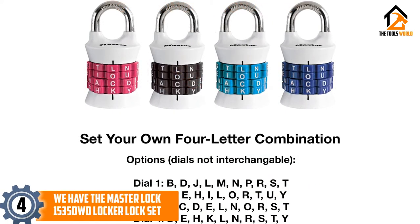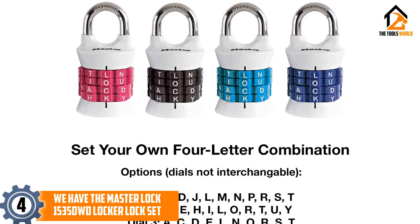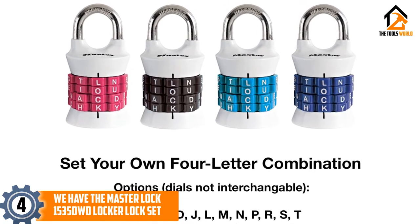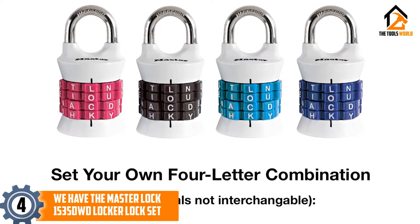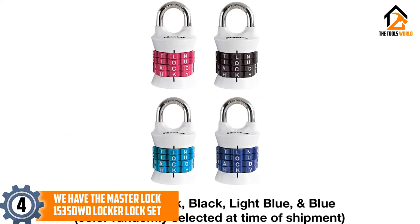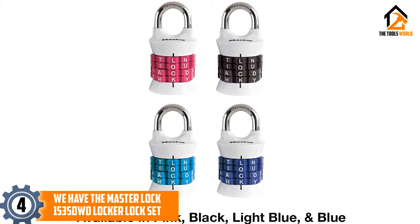Moving on at number 4, we have the Master Lock 1535 DWD Locker Lock Set. This resettable combination lock uses a special dial design that goes all the way around the body, letting you create combinations of up to four letters on preset dials designed for maximum durability and thief frustration. This also makes them excellent for bad weather, since the reels act as a great gripping surface and the metal body can endure plenty of punishment without rusting.